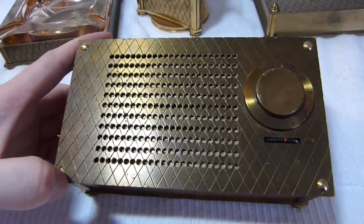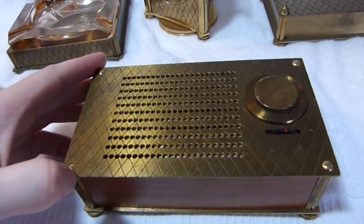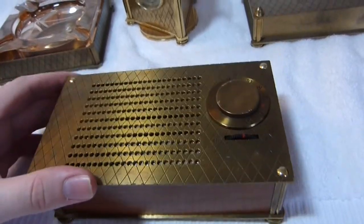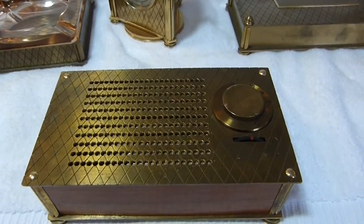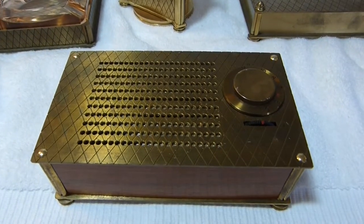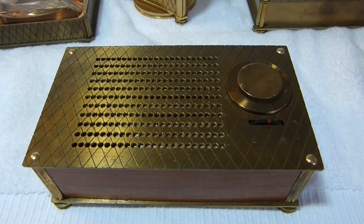Consumer Reports gave poor rankings all around in terms of sensitivity, volume, tone quality, everything — in early 1956. It's probably one of the things that got Raytheon out of the transistor radio business. None of the radios really were doing too well.